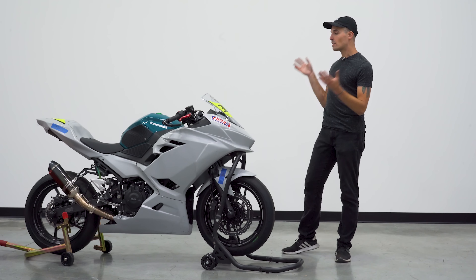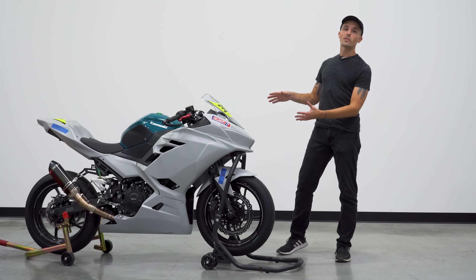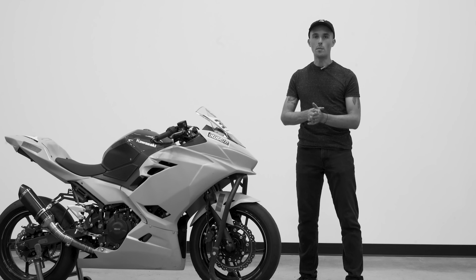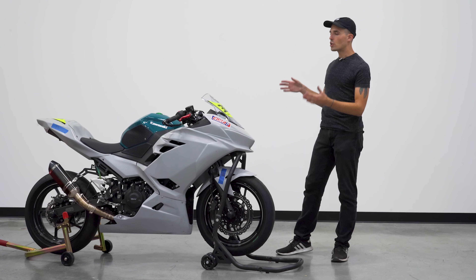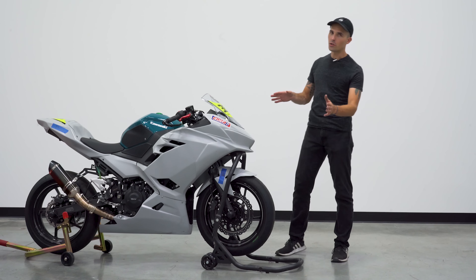So this is a 2018 — who cares about the year? It's a race bike. The important thing is, some old timer owned this bike. Sorry if you do watch this, but you yourself called yourself a little bit of an old timer. This belonged to a gentleman named Jerry, who is a 60-year-old retiree. I know what you're thinking — an absolute barn find, right? This is amazing.